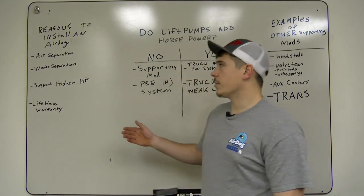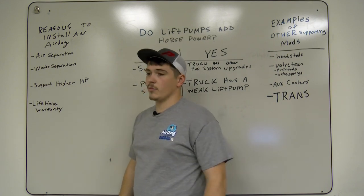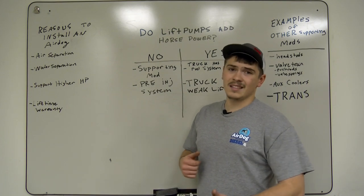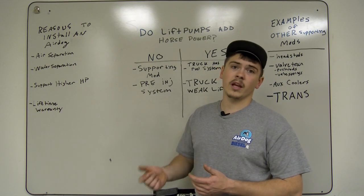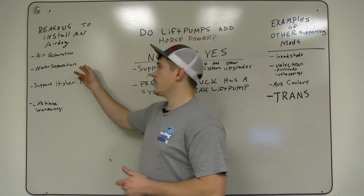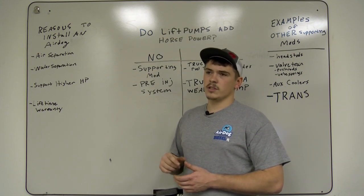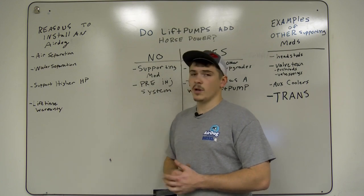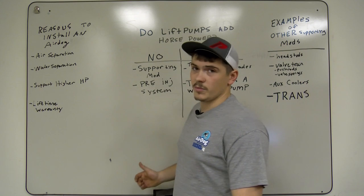Some other benefits of an AirDog system I want to touch on, if you're new, are air separation and water separation. Air separation removes all of the air out of the fuel — air in diesel fuel results in metal-to-metal contact inside your injection system parts, which are all lubricated by diesel fuel, so when there's air in it, it's not lubricated as well. Water separation takes all the water out of the diesel fuel. Diesel fuel always has a small amount of water, but when it becomes contaminated to the point where it can harm your injection system, the AirDog pump will remove that.